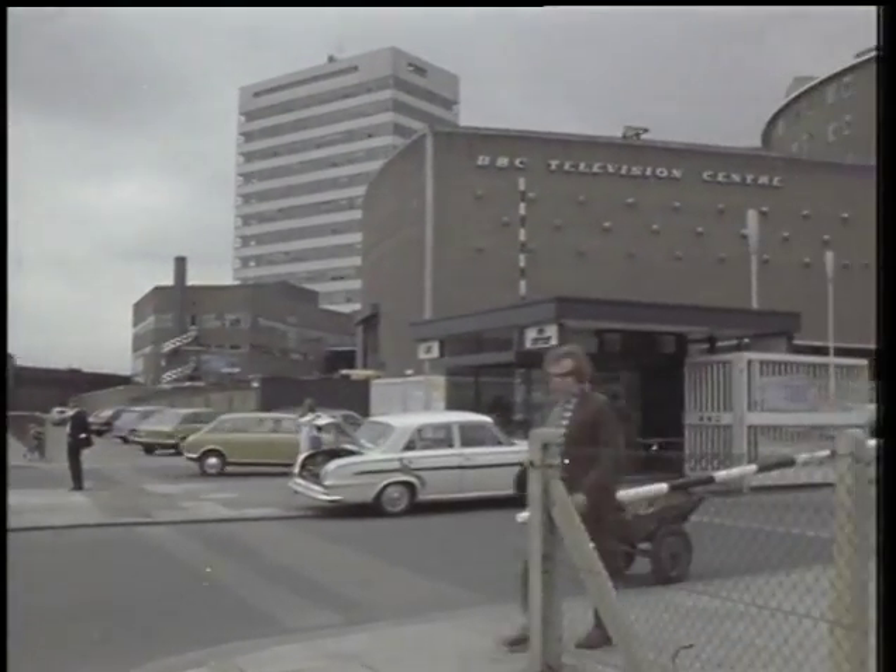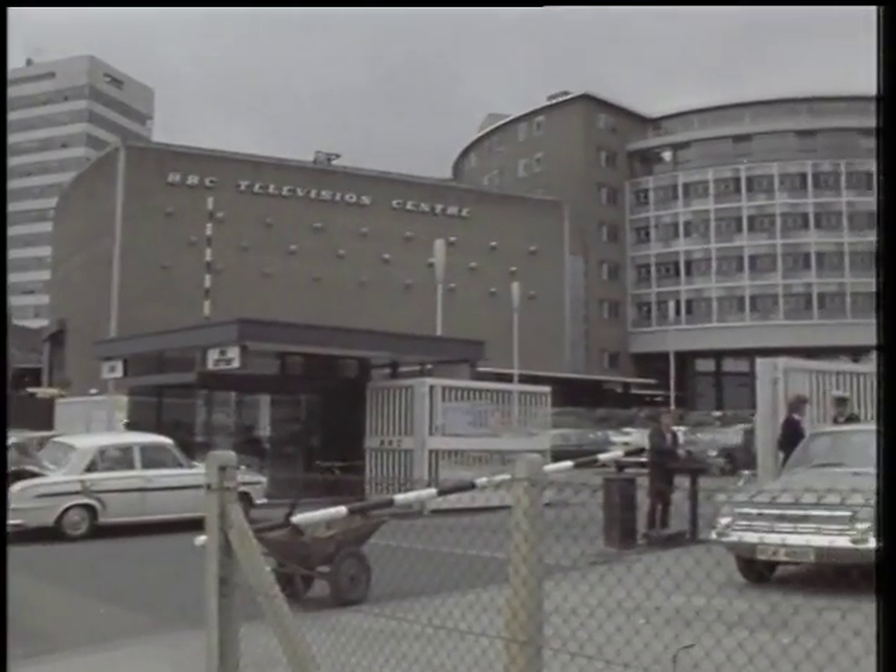The Television Centre, as implied by the title, is a circular building. And all the studios were designed within the donut, if you like.